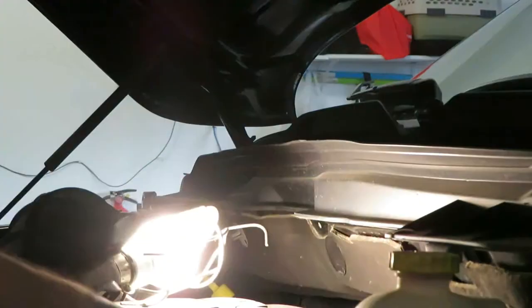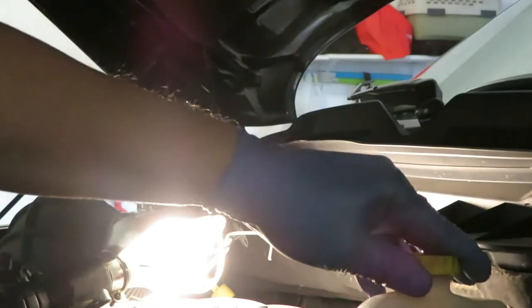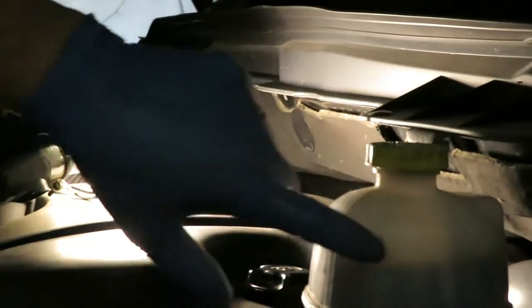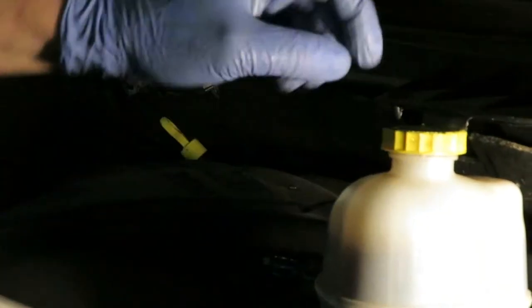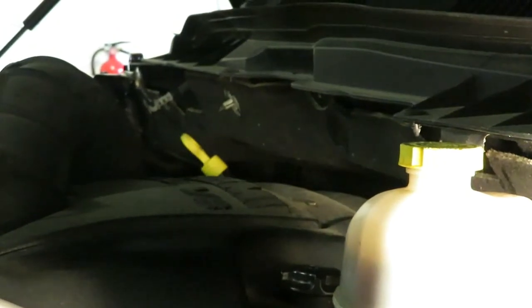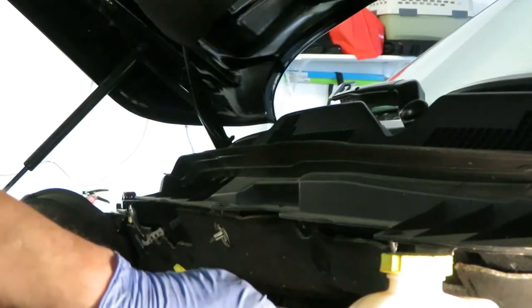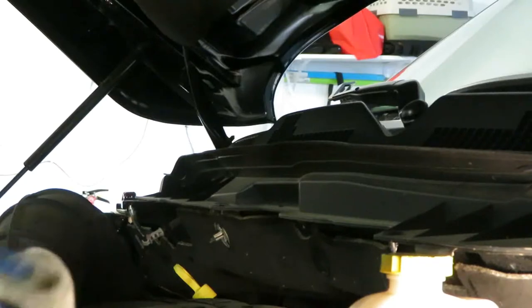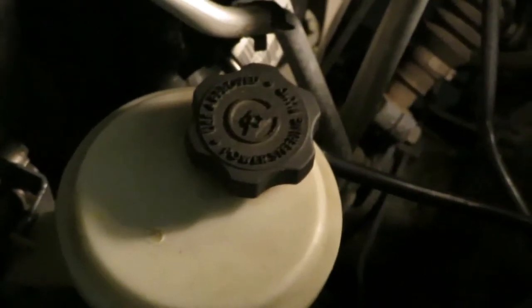Let's go around and check the fluids. This is the brake fluid here and the max line. We're down about half an inch from the max line. I'm not going to top that up because I know the front brakes are getting due to be done — once you push the pistons back and put new pads on, that fluid level will come back up. If you do add brake fluid, make sure you add the manufacturer's specified fluid because there are many different types on the market. And down below we have the power steering fluid.